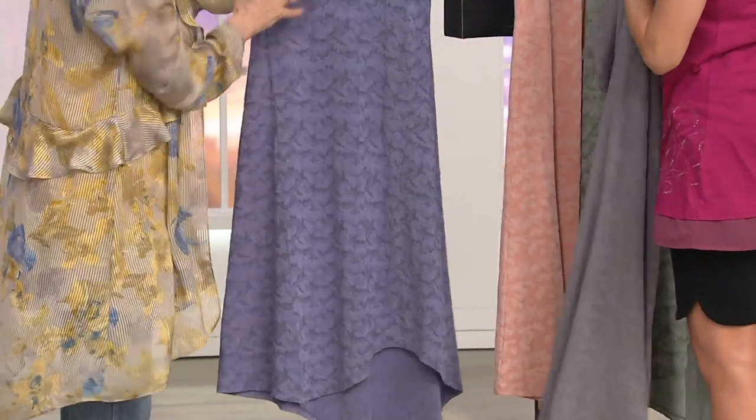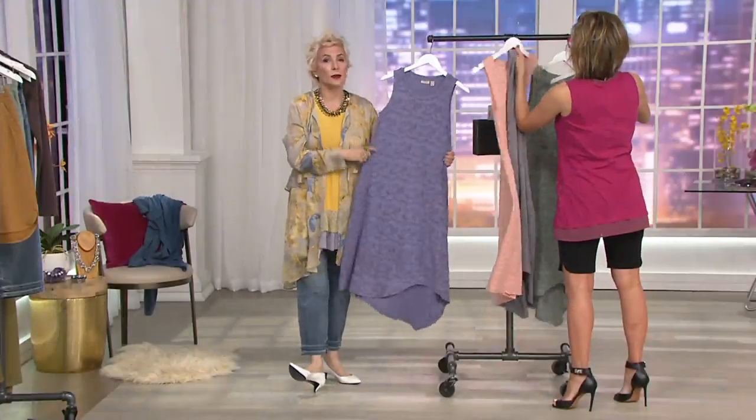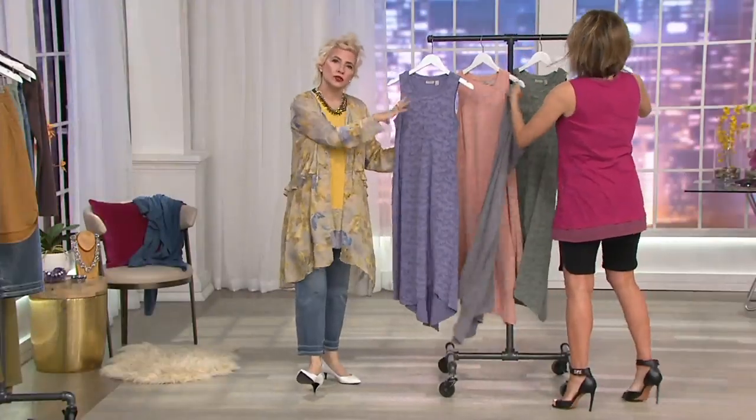A Jacquard is defined by how it's woven. This is not a print — it's a woven fabric. But it's also stretch and a knit. The Jacquard is woven in, so you get that high-low texture.